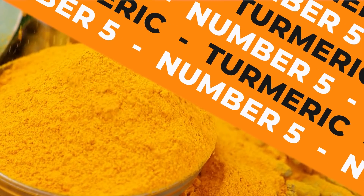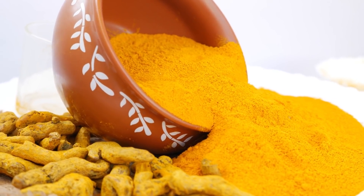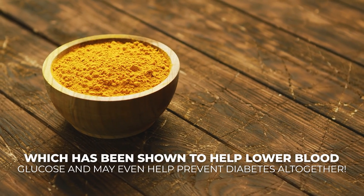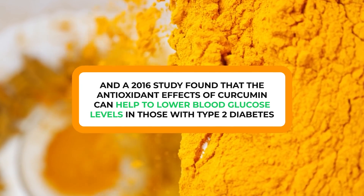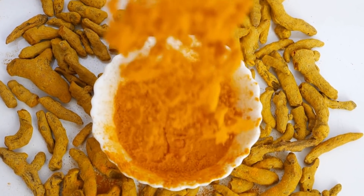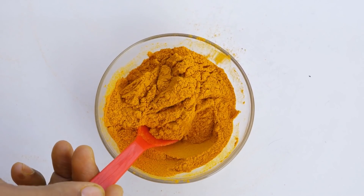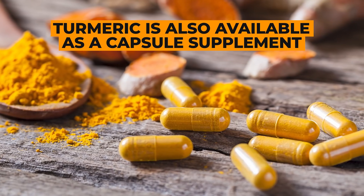Number 5: Turmeric. Turmeric is a spice commonly used in India, but it's becoming quite the superstar around the world. It's packed with nutrients — specifically, turmeric contains curcumin, which has been shown to help lower blood glucose and may even help prevent diabetes altogether. A 2016 study found that the antioxidant effects of curcumin can help lower blood glucose levels in those with type 2 diabetes. Curcumin and other anti-inflammatory compounds within turmeric can also help prevent heart disease, age-related diseases, and may even reduce the risk of certain cancers. You can sprinkle a dash of turmeric into a variety of foods, or take it as a capsule supplement.